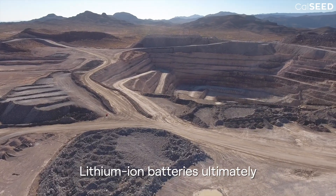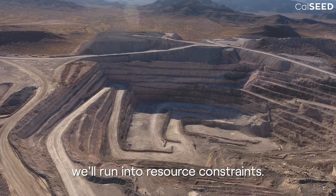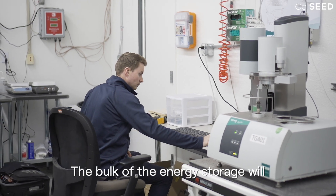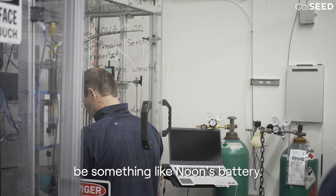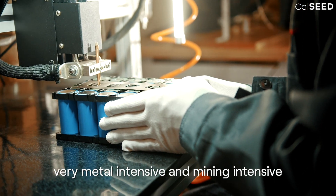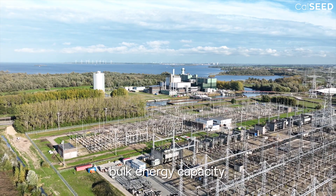Lithium-ion batteries, with current chemistries, will ultimately run into resource constraints. Newton's battery doesn't share that. The bulk of energy storage will be something like Newton's battery, while lithium-ion and others that are very metal-intensive and mining-intensive will provide some power capacity, but not the bulk energy capacity.